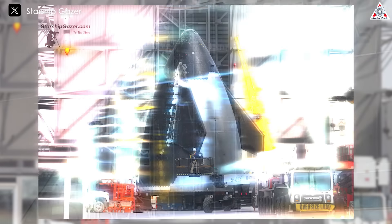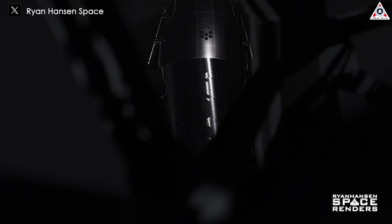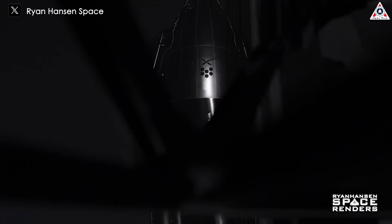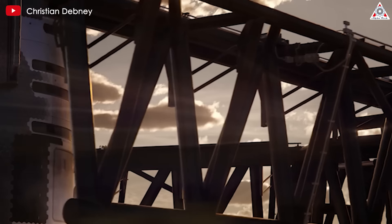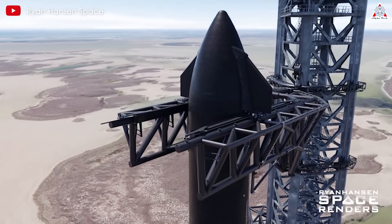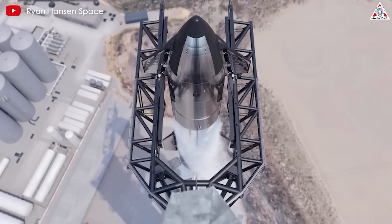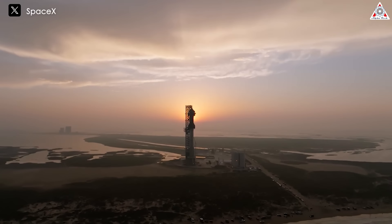Finally, it has appeared. Starship Version 2 has been officially unveiled at Starbase. What could be more exciting than an already powerful beast being further empowered to become a completely new entity? How does Starship Version 2 look? What are its standout features compared to Starship V1? And how did Elon react?